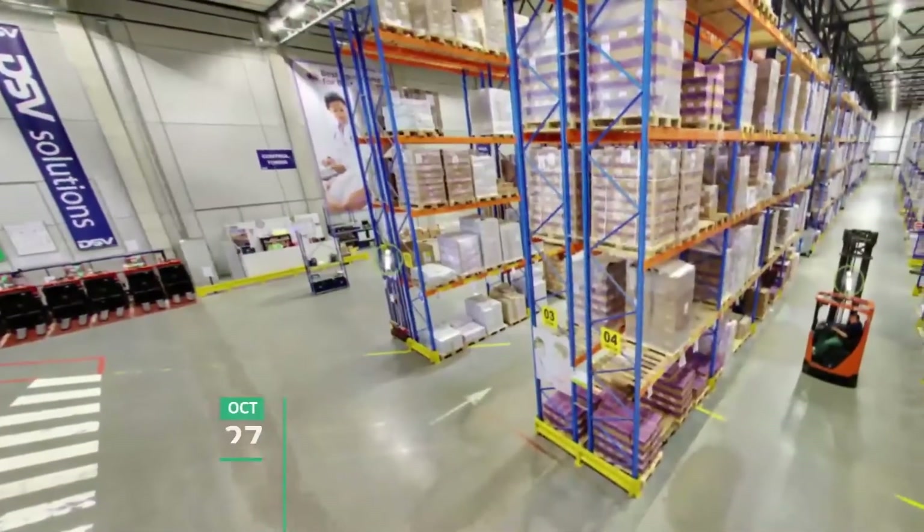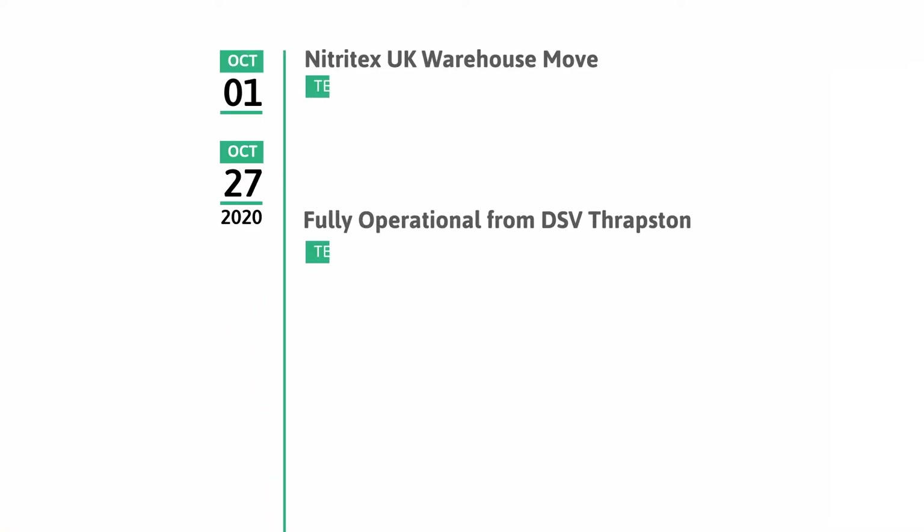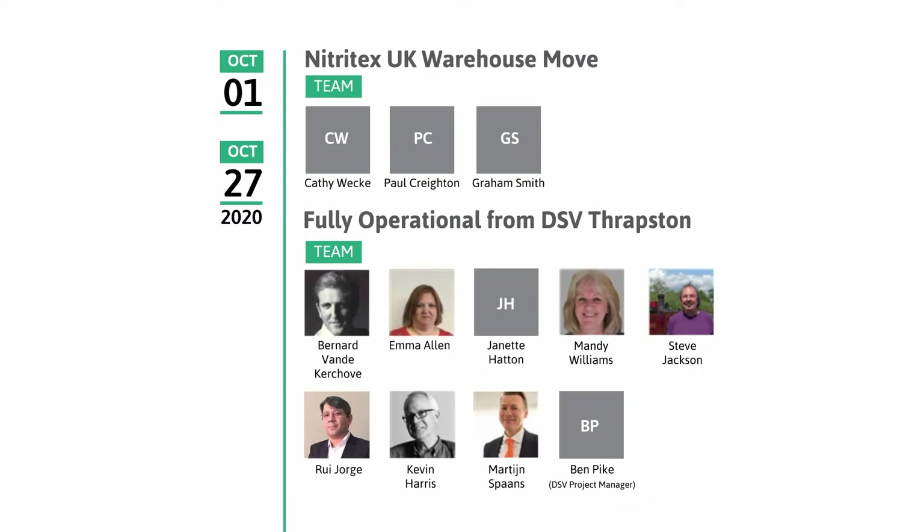Stock is settling into its new, modern and efficient logistics solution home well. The move was completed by the dedicated Nitratex warehouse team with excellent precision and care. We thank them for their professionalism and diligence, along with the Ansel and Nitratex commercial, supply and customer service teams.